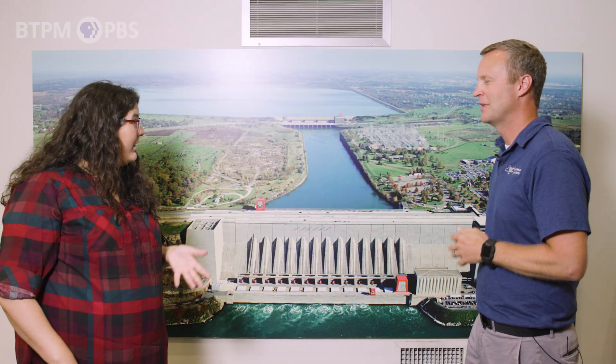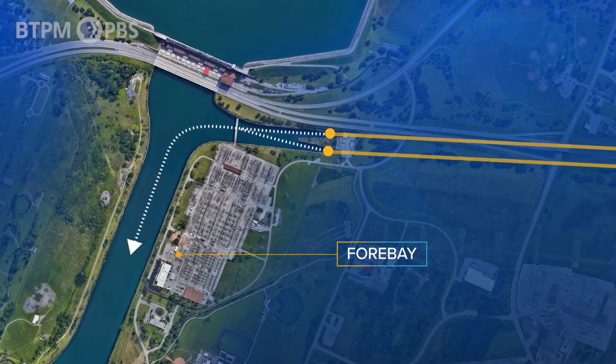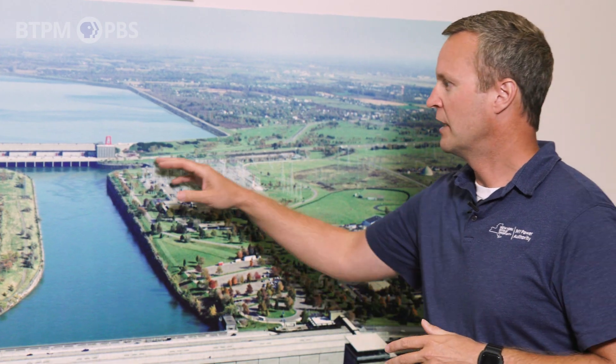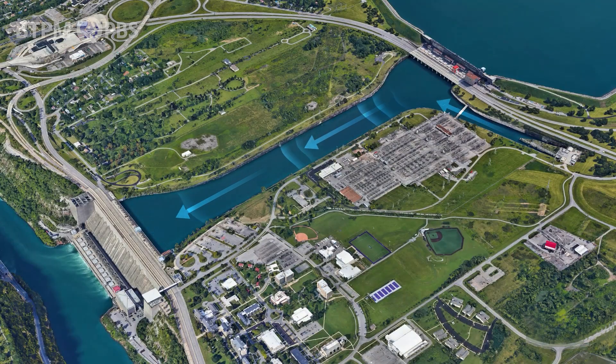So you're telling me that underneath all of that land there's tunnels of water flowing through it? Once water comes into our forebay, we can determine, based off of load, what we're going to do with that water. We have two options: we can either pump it up into our reservoir, or we can let water fall through and go through our Robert Moses plant.